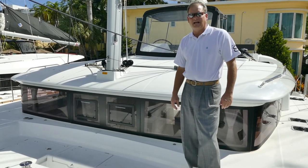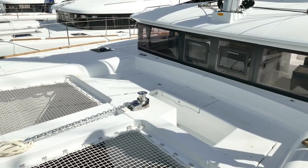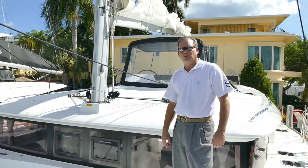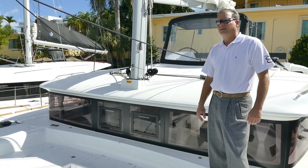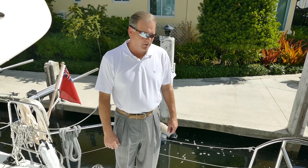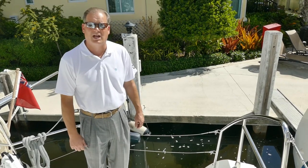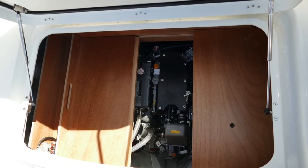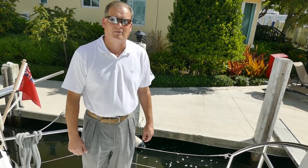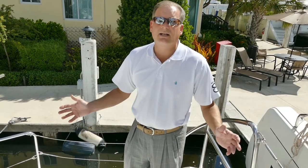Lagoon has a forward cockpit, and your access for the generator is over there — it keeps the noise away from the master cabin and is easy to get to when you need to work on it. It has a separate starting battery, and your filters are up there. This particular boat, hull number 736, features the upgraded 57-horsepower Yanmar engines. Not a huge amount of money extra for the horsepower — you can outrun some weather, get there more efficiently, and if you have the power you can pull back for fuel efficiency. I always recommend getting the larger engines.